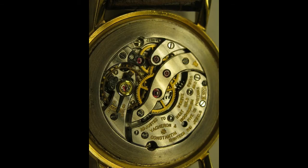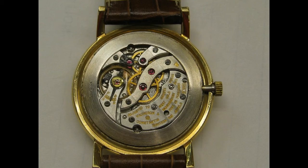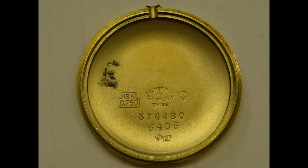Geneva Seal Criterion Number 1A: The workmanship of all the caliber's components, including those of additional mechanisms, must meet the requirements of the office for optional inspection of Geneva watches. What this really means is just that the parts are flawless — they're perfectly finished and crafted.